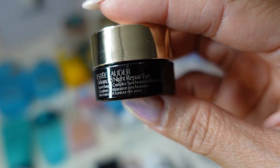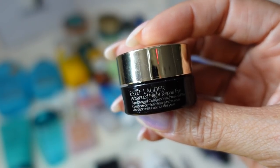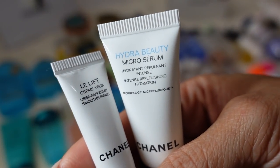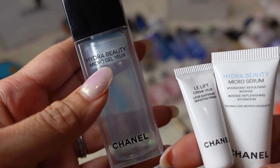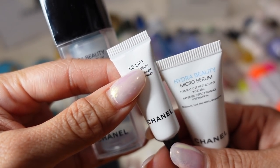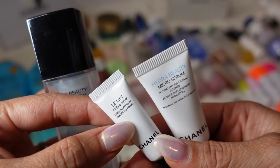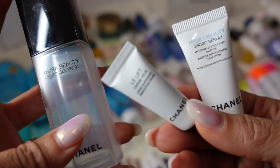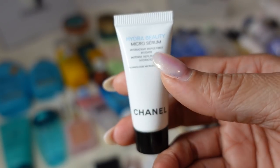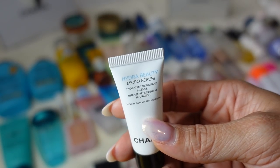The Estee Lauder Advanced Night Repair Eye was okay — I think it's a little overpriced and I got it as a gift with purchase. I don't know if I would purchase it myself. I also have some Chanel samples: the Le Lift Cream Eye and the Hydra Beauty Micro Serum. I prefer the Hydra Beauty versus the Le Lift — Le Lift is nice but so expensive for what it is. It targets anti-aging concerns but I don't know if I'd purchase a full size. I'd stick with the Hydra Beauty. The Hydra Beauty Micro Serum I have a full size of and I really like it — I bring it when I travel. It's very hydrating and I feel like my face is glowing after I use it.